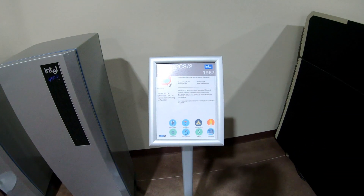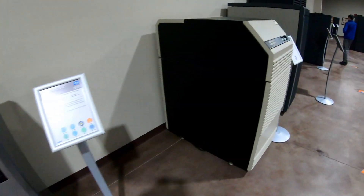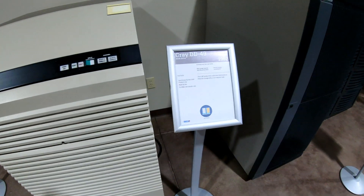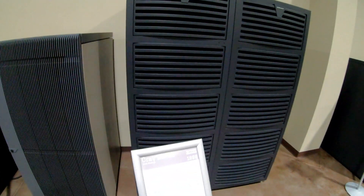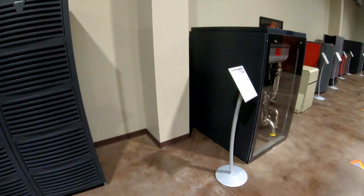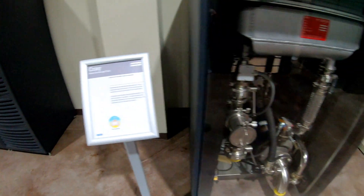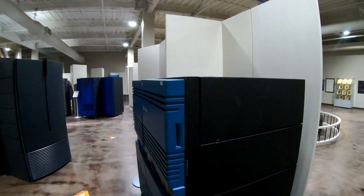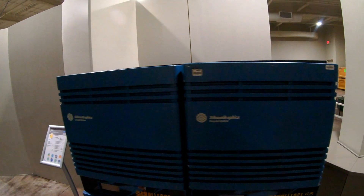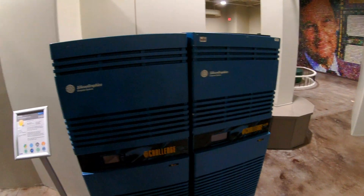And here are some models from Intel and also Cray again from the early to mid-80s. Here's a Cray-10. Here's some Silicon Graphics machines from the early 90s — quite possibly the type they used to do the first Jurassic Park movie. Here's also another Cray model from the early 90s.